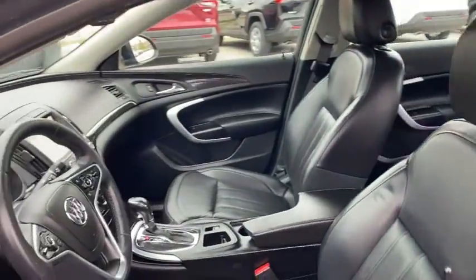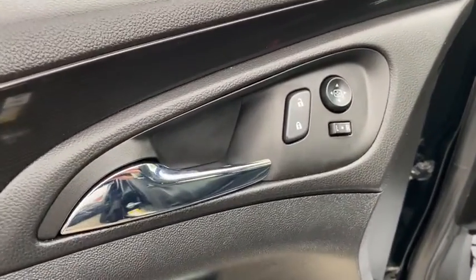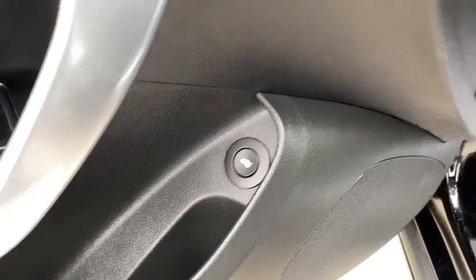Steering wheel audio controls, keyless entry, backup camera, anti-lock braking system, power passenger seat, traction control, stability control, Bluetooth, leather-wrapped steering wheel.